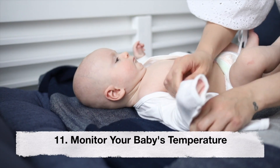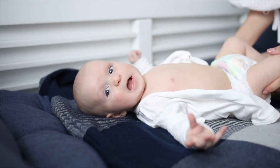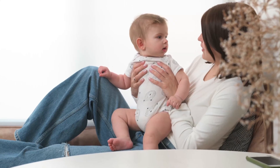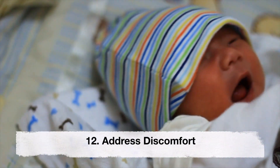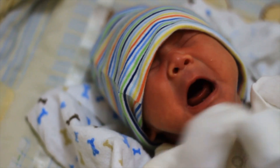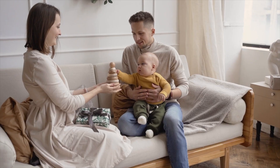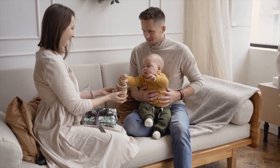Eleventh, monitor your baby's temperature. Dress your baby appropriately for sleep, keeping the room comfortably cool, and avoid overdressing or overheating. Twelfth, address discomfort. Check for any physical discomfort such as a wet diaper, hunger, or illness that may be disrupting sleep. Remember, every baby is unique and sleep patterns can vary.